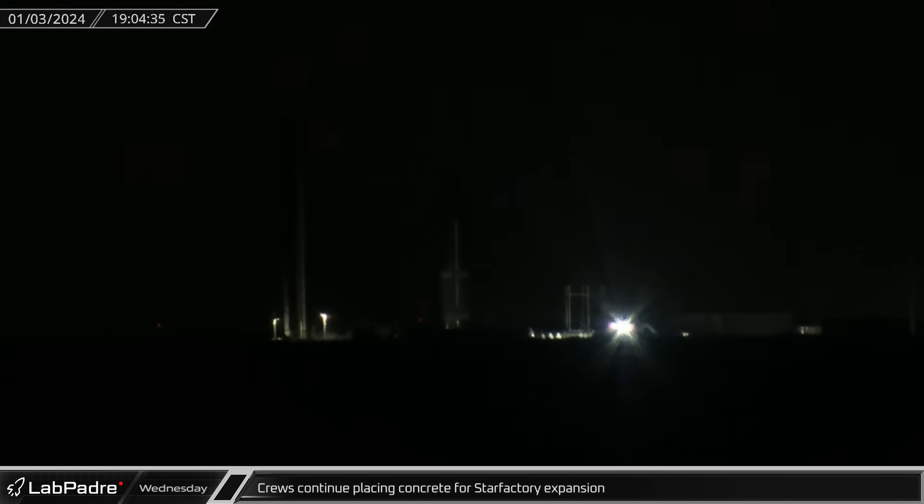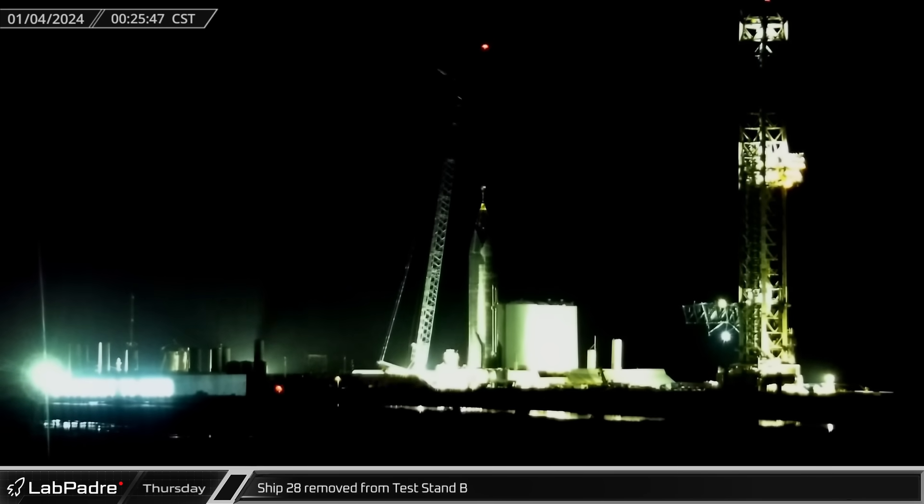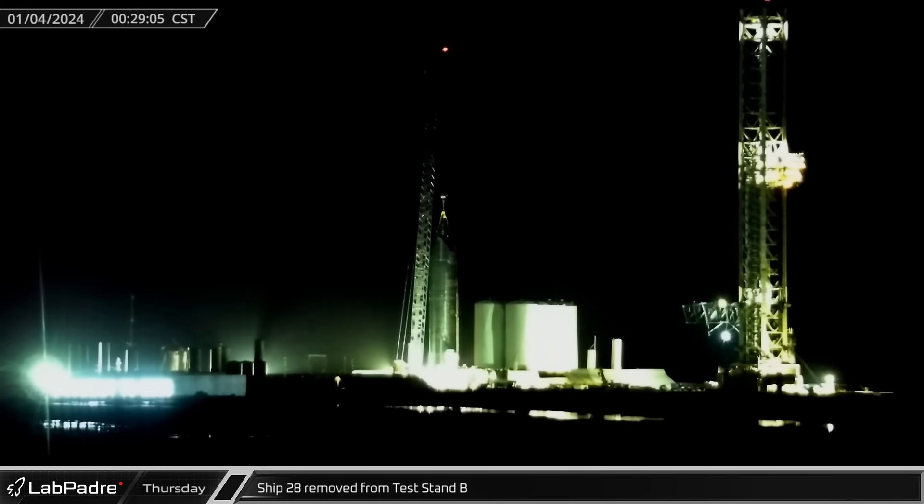As night fell on Starbase, the tank farm at the Massey outpost came to life. In relatively short order, cryogenics were loaded into Ship 30 as the Starship performed its first cryogenic proof test. Just after midnight on Thursday morning, preparations were completed and the LR-11000 finally lifted Ship 28 off test stand B and transferred it to an awaiting transport stand.